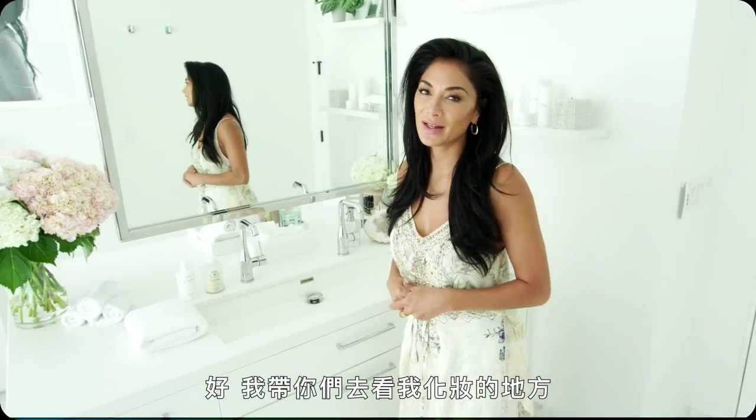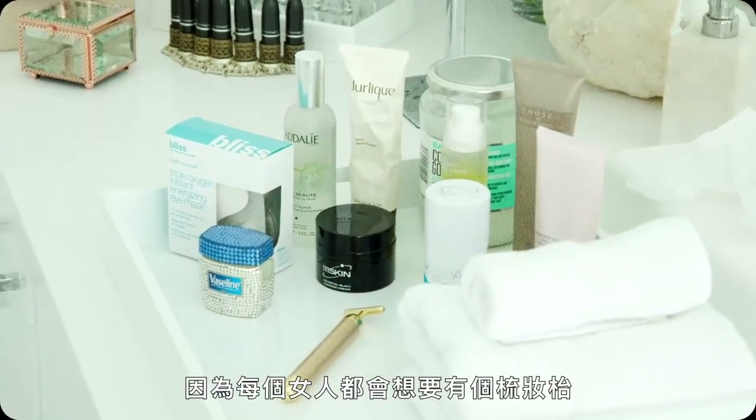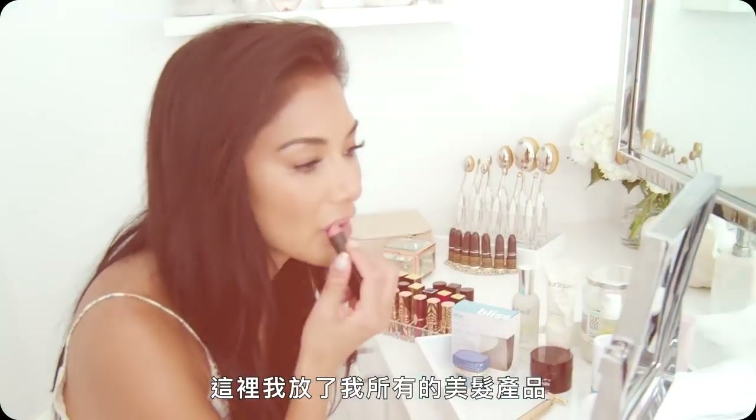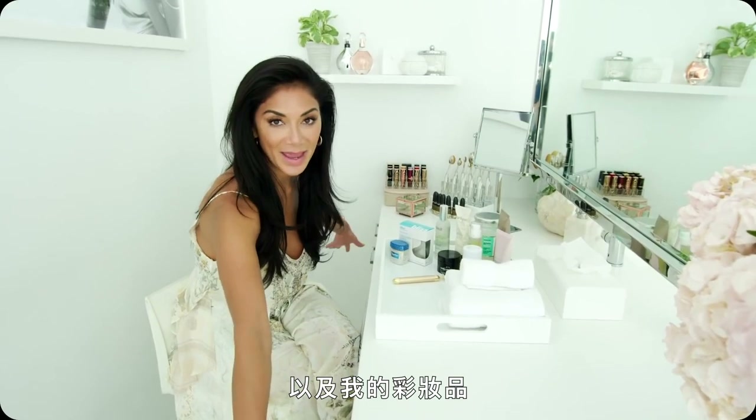All right guys, let me show you where I do my glam. And we're here. I designed this area because every woman just desires a vanity, a place to get ready. So this is where I store all of my hair products and my makeup.